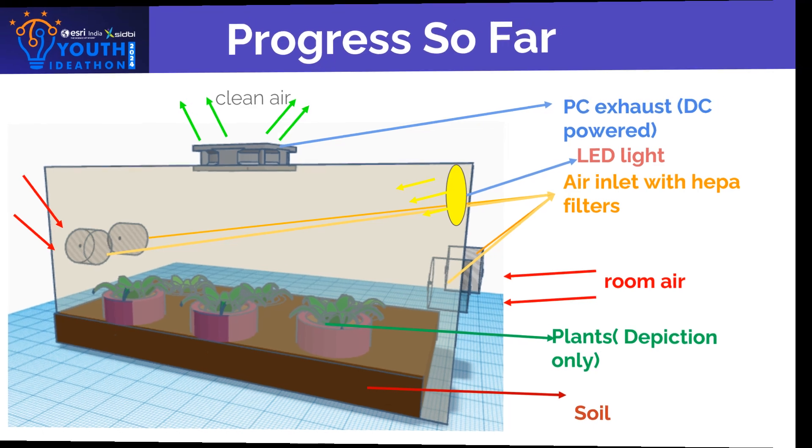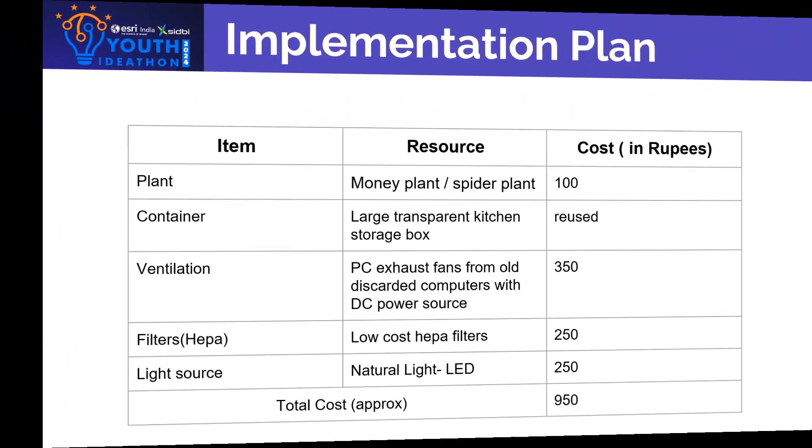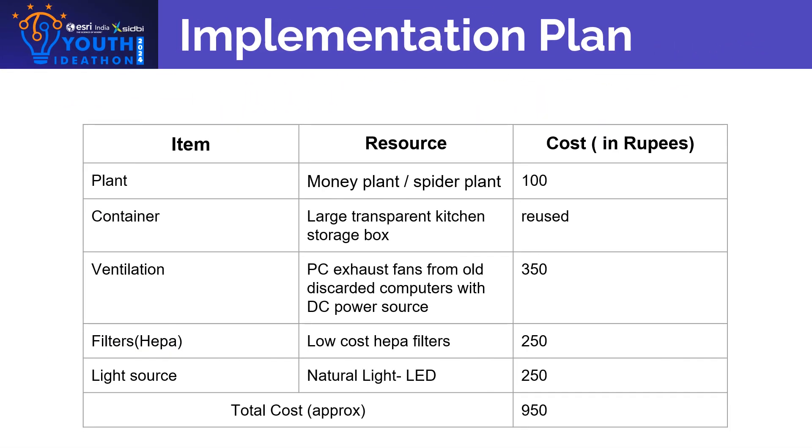The implementation plan we made lists the items needed: plants, container, ventilation, filters, and a light source. Together the cost in rupees is 950 rupees, coming below the budget of 1000.